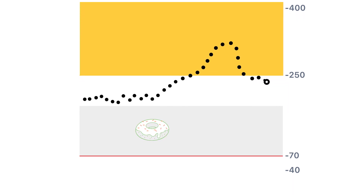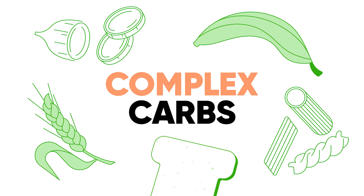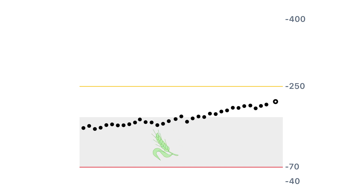The other type of carbs are complex carbs. They're called this because the sugars are tightly bound together. When we eat these types of foods, it takes the stomach much longer to digest these carbs, and it causes a much more gradual but significant increase in our glucose readings.